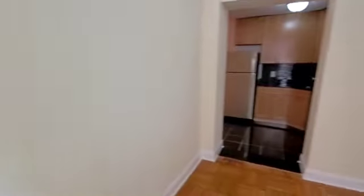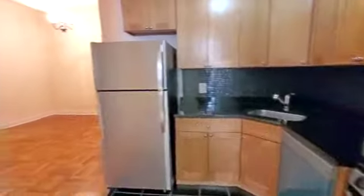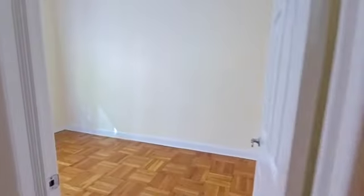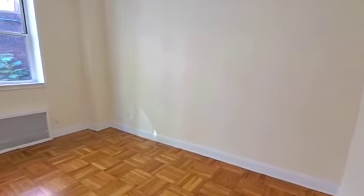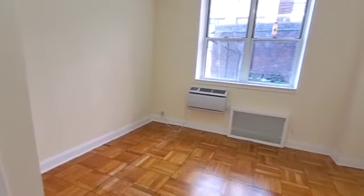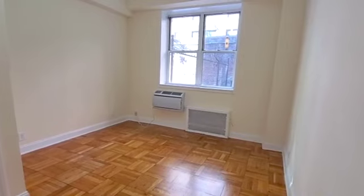I'm going to turn back around and we're going to go through the kitchen again. I'm going to take you into the second, smaller bedroom first. This bedroom is large enough to fit a queen bed plus a dresser and a desk. Let me come all the way in — as you can see, this is really quite a nice size.